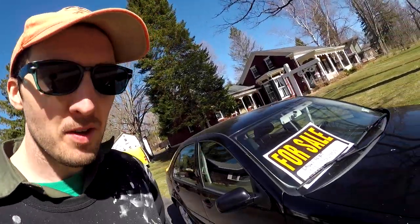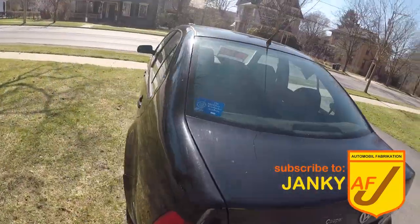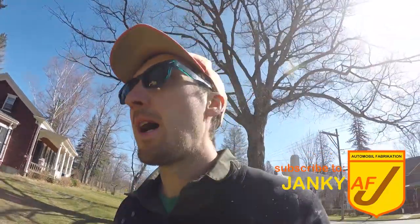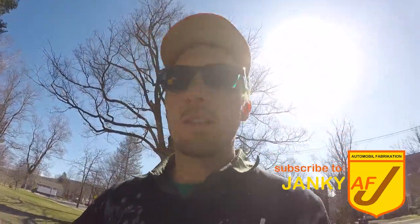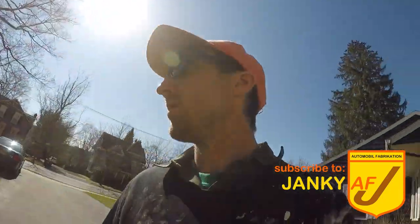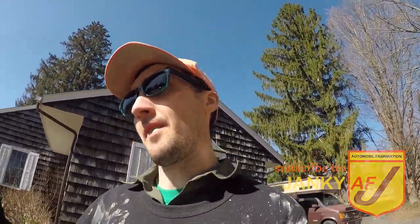Welcome back to Janky AF. Here we have this 2003 Jetta, which was just featured on Every Car is a Great Car, and this car has actually just sold for $1,000. A welder is going to buy it and do some repairs to the underneath. The Jetta lives on — I'm so happy it was sold and that it'll go to a new homeowner instead of being crushed or left in a field. It just goes to show you that every car is a great car.